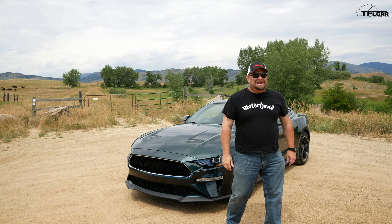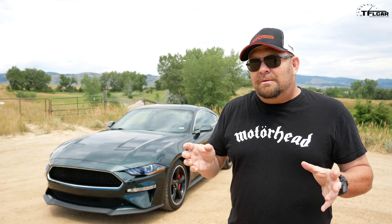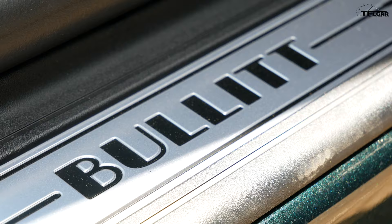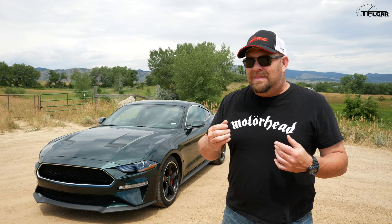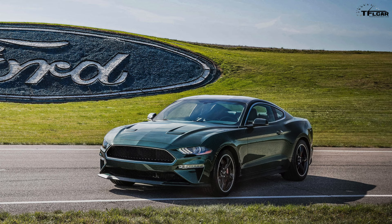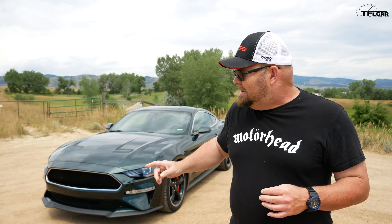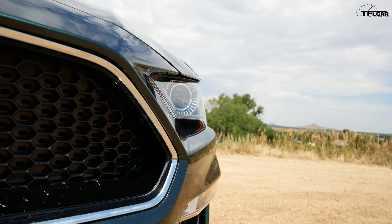Now, I bet you're asking: why is it really called the Bullitt? Notice there's no big Mustang badge out there on the grille? Well, that was done on purpose to look like the car from the movie. For those of you who don't know about the movie Bullitt, it's a 1968 Steve McQueen movie that took place in San Francisco. It has an amazing chase scene, and the vehicle Steve McQueen drove was a 1968 Mustang. That's why this vehicle exists — to pay homage to that one. That black grille, the chrome surround, right from the movie, or very similar to the movie.